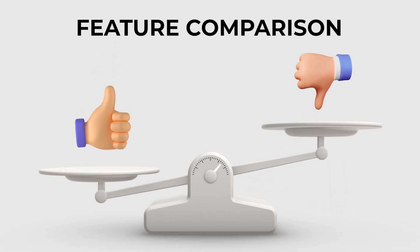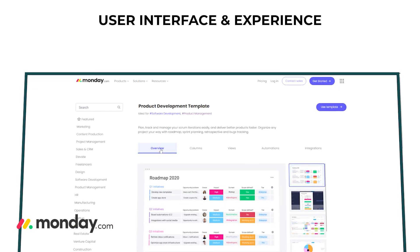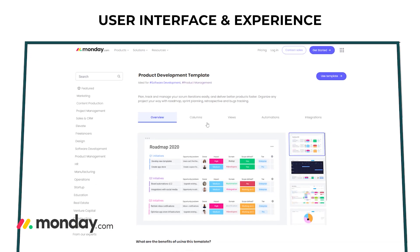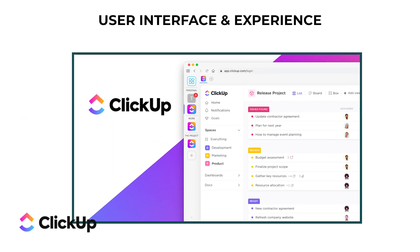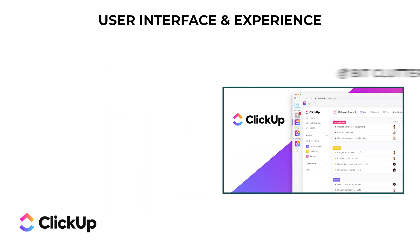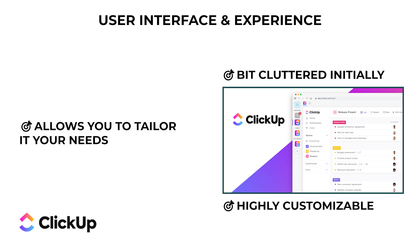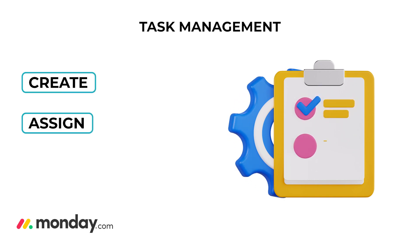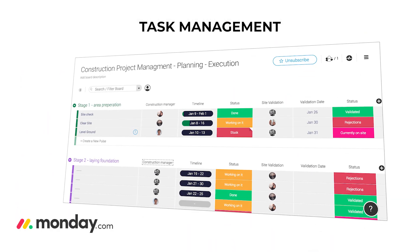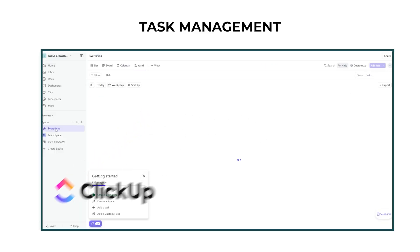Feature comparison: user interface and experience — Monday.com is known for its colorful and user-friendly interface, making it easy to get a quick overview of your projects and great for those who prefer a visual approach. ClickUp offers a more complex and feature-rich interface that may feel cluttered initially but is highly customizable. For task management, Monday.com lets you create, assign, and track tasks using board and timeline views.